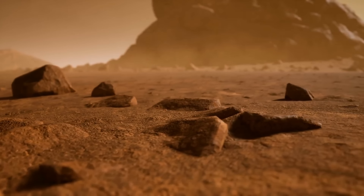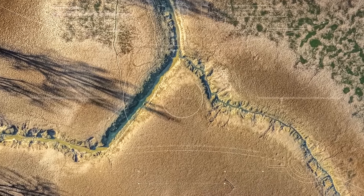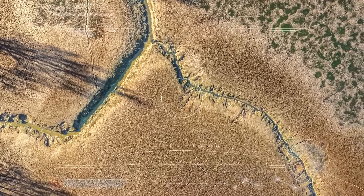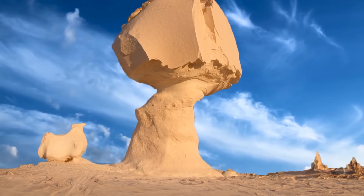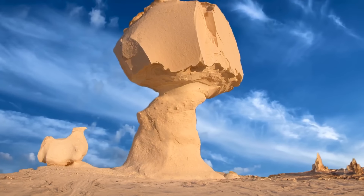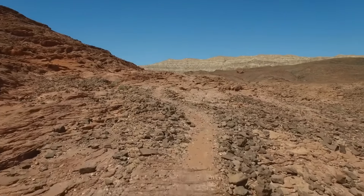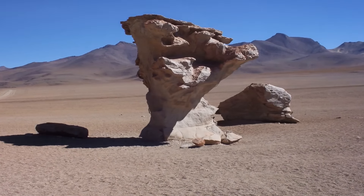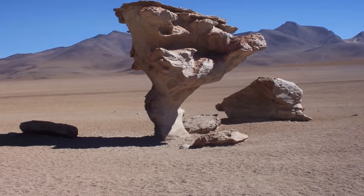A ventifact is a rock that can get scratched, dented, or smoothed out by tiny particles carried by the wind. You'll usually find them in dry places without much grass or trees to block the wind. Sometimes the wind carves ventifacts into really cool shapes, like the mushroom rocks in the White Desert National Park in Egypt. These rocks look like giant mushrooms because the wind wears away the bottom part faster than the top, making them stand tall and slim.